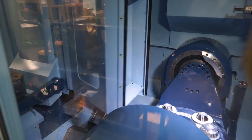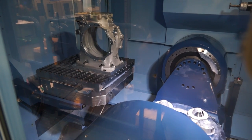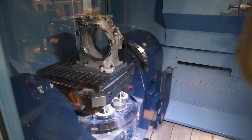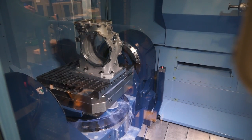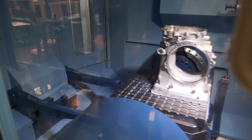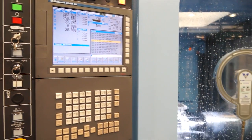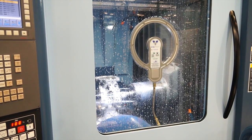Yeah, it's got a full 5-axis capability, which gives us great flexibility and enables us to reduce the number of setups when we're machining very complex castings. And is that behind the decision to buy the machine — because previously you were having to do multiple operations on one machine or multiple setups? Yeah, flexibility was certainly one of the key considerations as well as speed and changeover options.